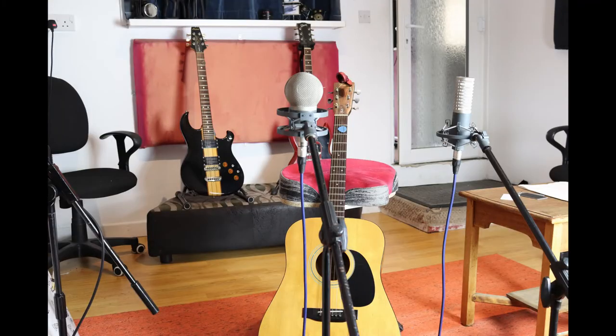Now we move on to the acoustic guitar. These were again recorded individually with the mic positioned about 30 centimetres from the strings, lined up midway between the sound hole and where the neck meets the guitar. This is not the only way to record a guitar, but we are just comparing mics today.